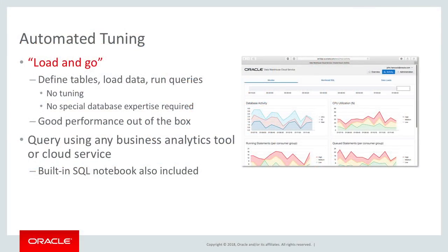But as I mentioned earlier, Oracle takes this automation in Autonomous Data Warehouse Cloud one big step further. We provide automated tuning. We really talk about this as being able to provide the capability to load and go. You simply load data into Autonomous Data Warehouse Cloud and you start running queries.